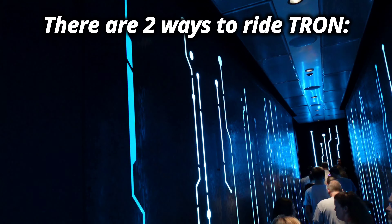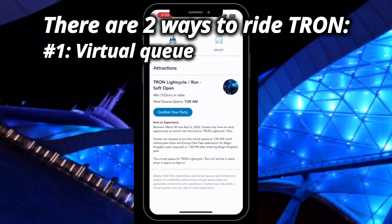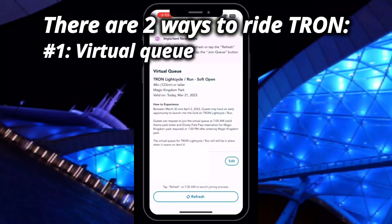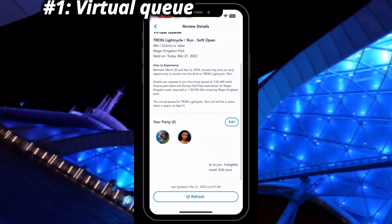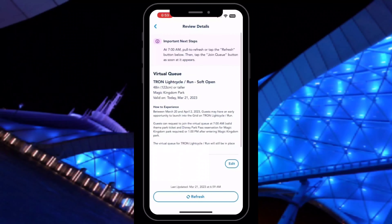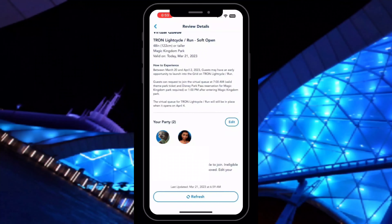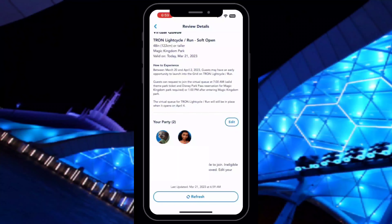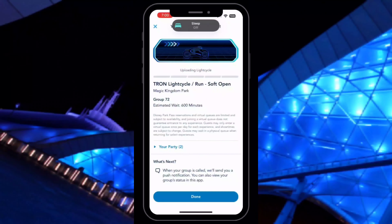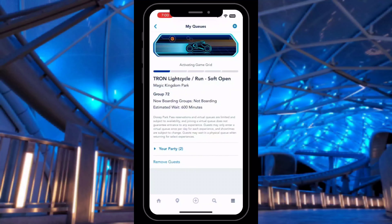There are two different ways to ride Tron. The first option is the virtual queue. It lets you reserve a spot for the ride ahead of time on your Disney app so you don't have to spend your day standing in line. It assigns you a spot in this virtual line and then notifies you when it's your turn. It's a great system that saves you what would surely be lots of hours waiting in line. The only thing is there is always more demand than capacity, so not everyone who tries to get a spot will be able to.